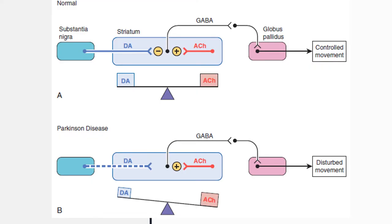Now for the model of neurotransmitters in the healthy striatum and Parkinsonian striatum. In the healthy striatum, dopamine released from neurons originating in the substantia nigra inhibits the firing of neurons in the striatum that release gamma-aminobutyric acid (GABA). Conversely, neurons located within the striatum that release acetylcholine excite the GABAergic neurons. Therefore, under normal conditions, the inhibitory actions of dopamine are balanced with the excitatory action of acetylcholine, leading to controlled movement by the globus pallidus.